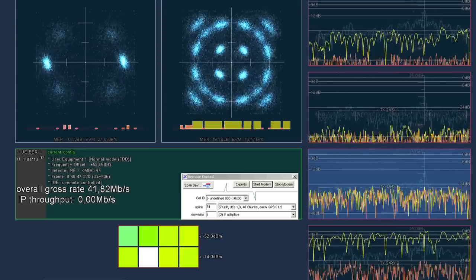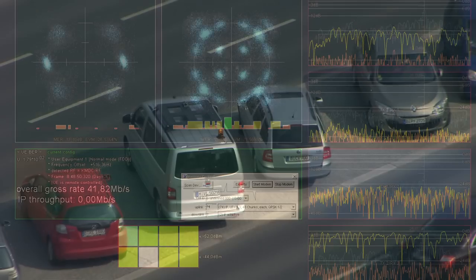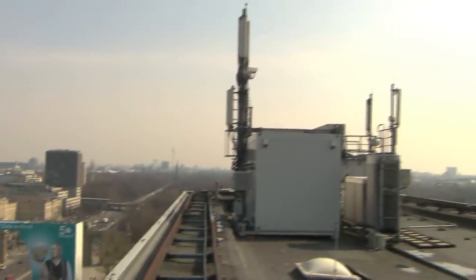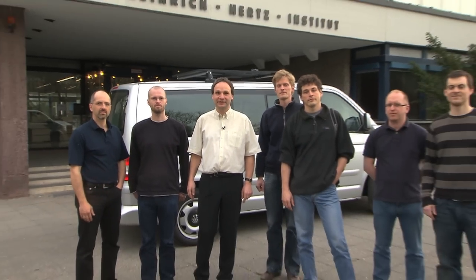Because of multipath propagation, the channel is now more frequency selective. Despite the strong interference at both terminal locations, we can transmit data in both cells at a high data rate. With this experiment, the team at HHI has proven that the concept of coherently coordinated multipoint transmission can be realized under real-world conditions.